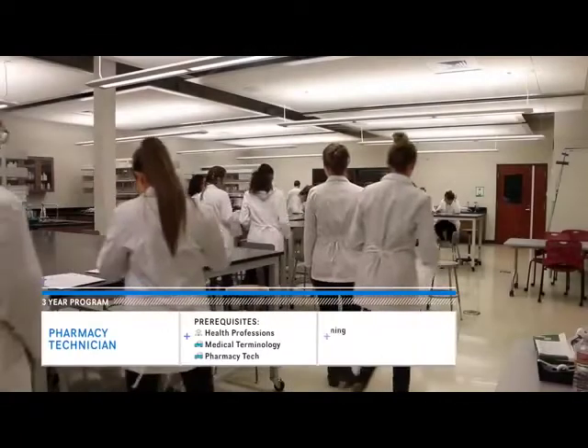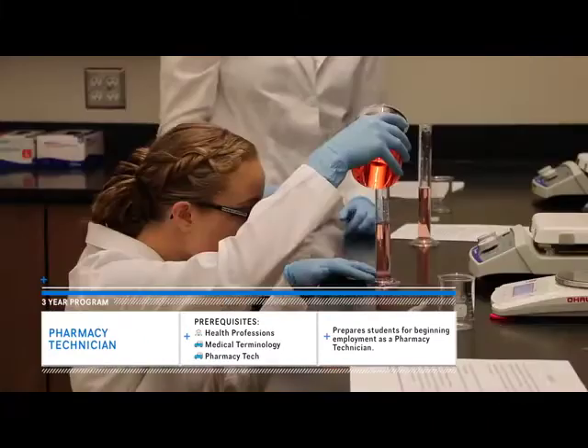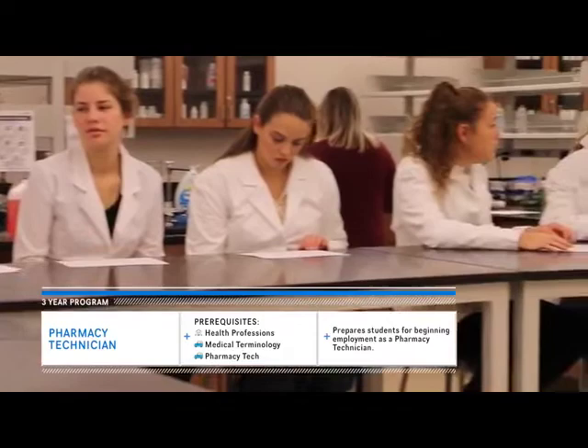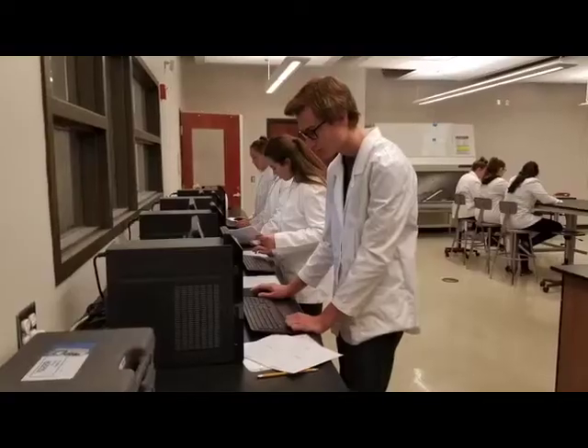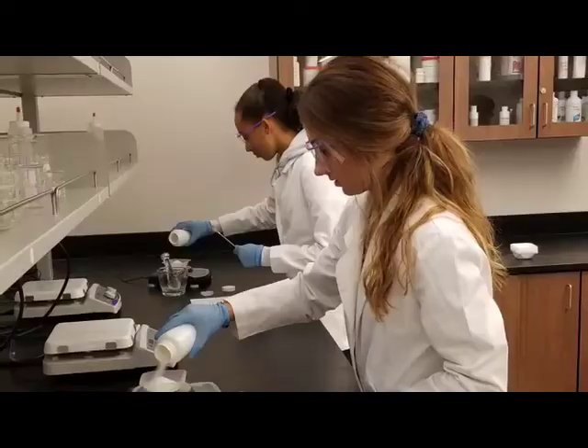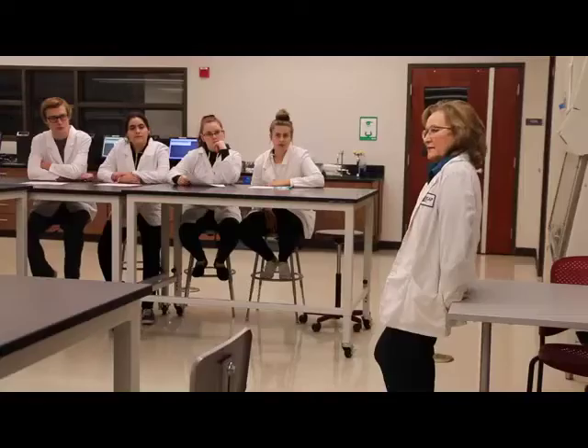The Pharmacy Technician class will provide you with the knowledge and practice you need to become successful. It actually tells me what I'm going to do and the environment I'm going to be working in. That's really important because there are some classes that just don't give you that in-depth experience, but in Pharmacy Tech you can actually experience that for yourself.